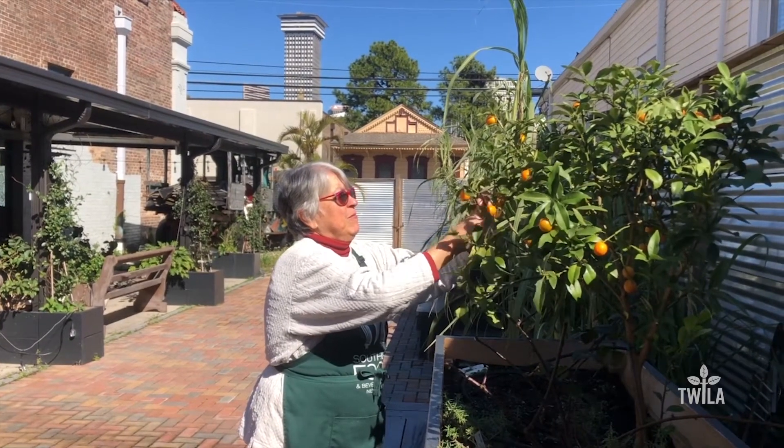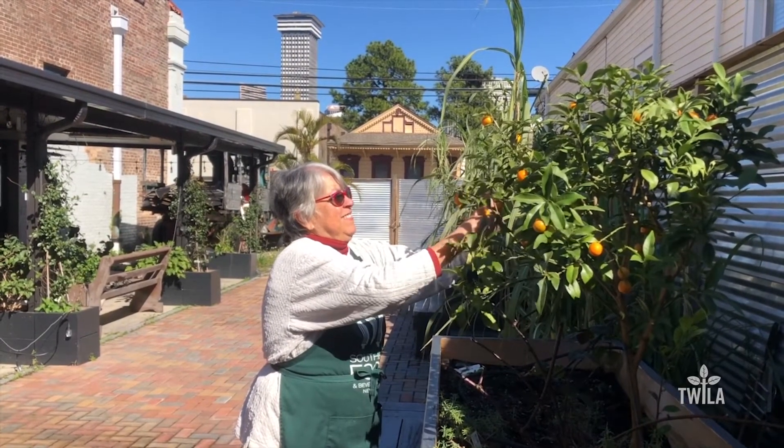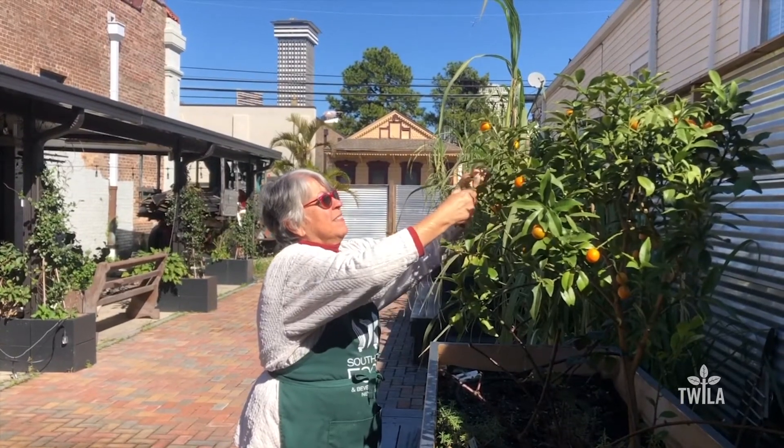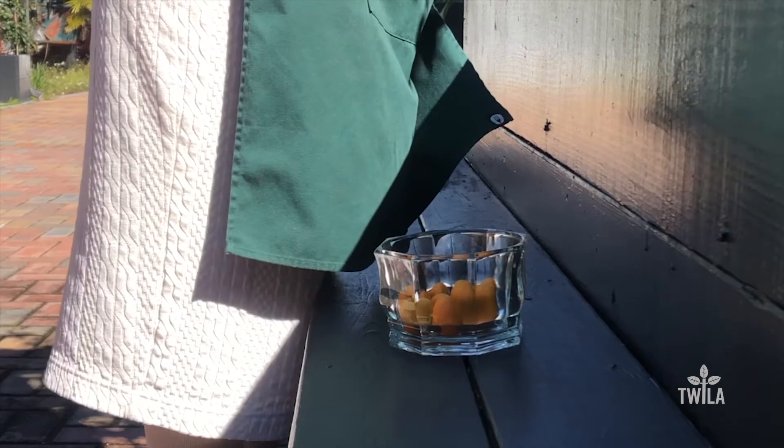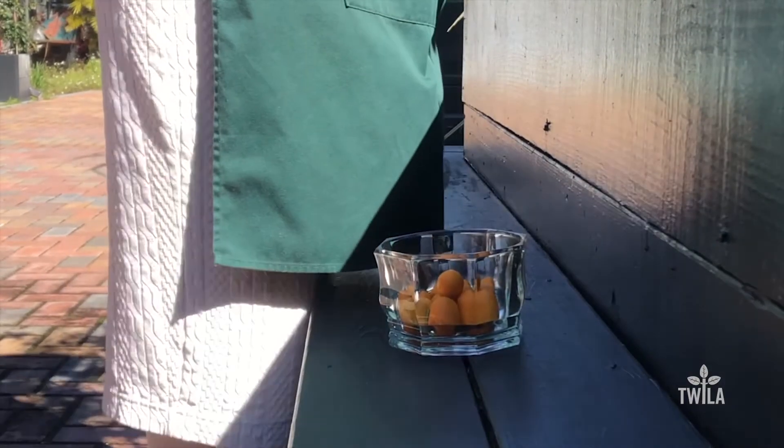We are really lucky in Louisiana to have such a bounty of citrus. We have kumquats, we have oranges and lemons, we have satsumas — all kinds of things that our climate really supports.